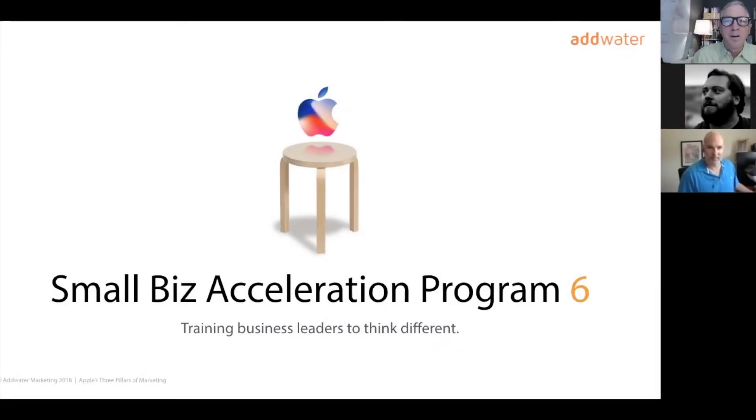Hi, Rob Gamal here. Welcome again to the Small Business Acceleration Program and Workshop. This is Module 6, the final module. Today, we're wrapping up the course with the final steps before launching your remarkable offer. We want to turn it into your signature remarkable thing — something based on thinking differently about what your business offers and for whom, so you can do it better with less effort and more profitably.